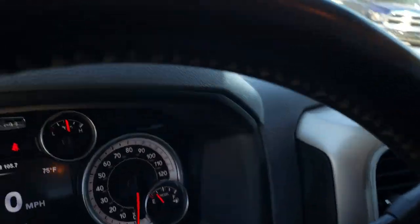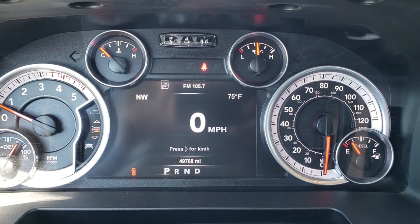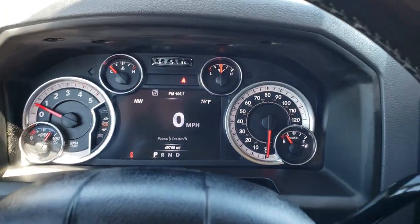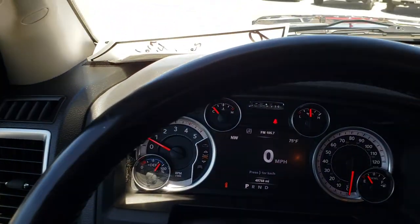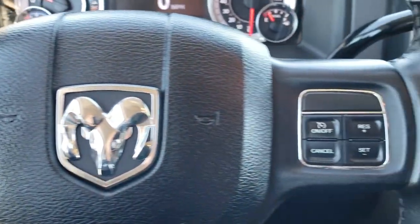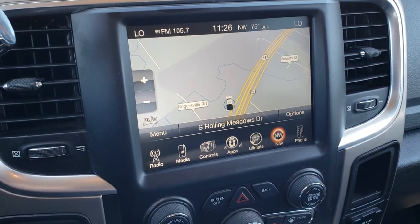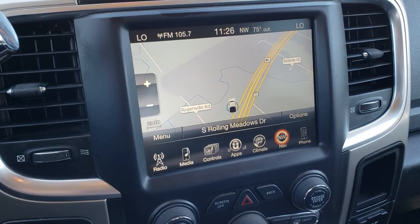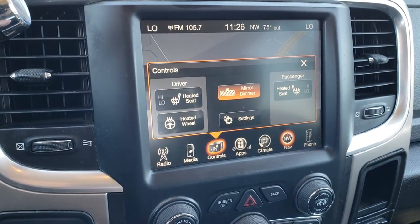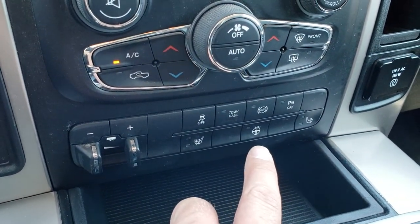As we hop inside the truck, you can see this one has the 7-inch TFT display with compass, outside temperature, and digital speedometer. This one has 49,768 miles. It has a leather-wrapped steering wheel in excellent shape, no scuffs or scrapes. Bluetooth audio, information center controls, and cruise controls on that side. This one has the 8.4 inch touch screen radio with factory navigation — this is also where your backup camera shows up. You also have controls for heated seats and heated steering wheel.